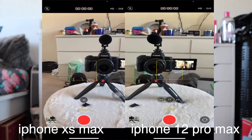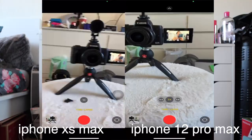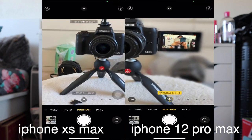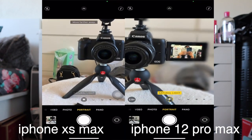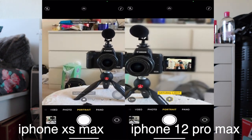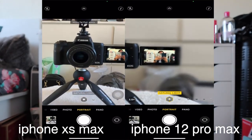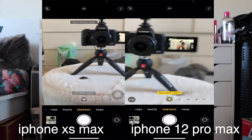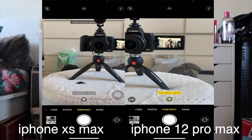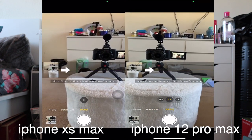Here's time lapse and portrait mode. In portrait mode on the iPhone 12 Pro Max, it blurs out the background really well. On the XS Max, it kept saying 'move further away' and still had trouble locking in the portrait effect.